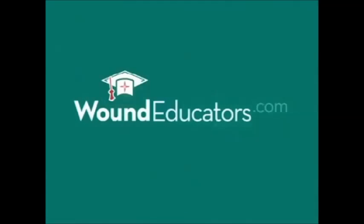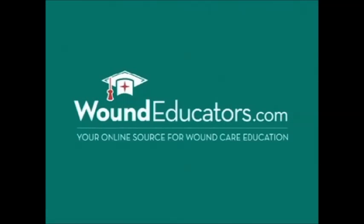Because Medicare and other organizations are now holding healthcare professionals responsible for outcomes in wound care, there has never been a better time to become a wound care specialist. Woundeducators.com is dedicated to helping you take this all important step in your career.